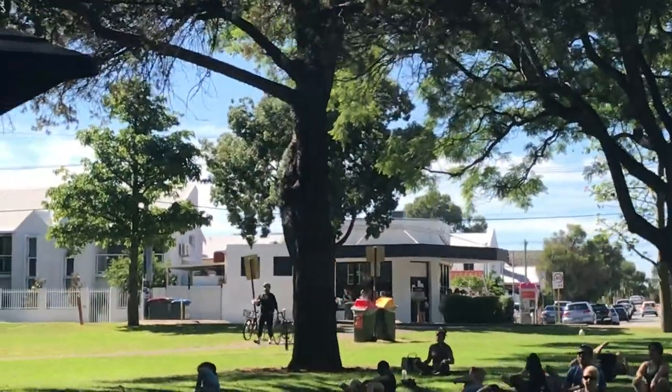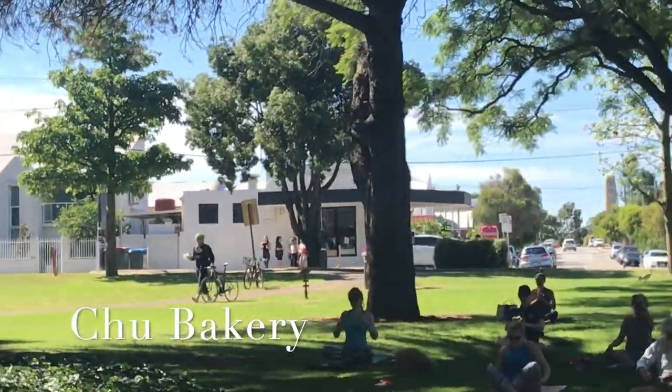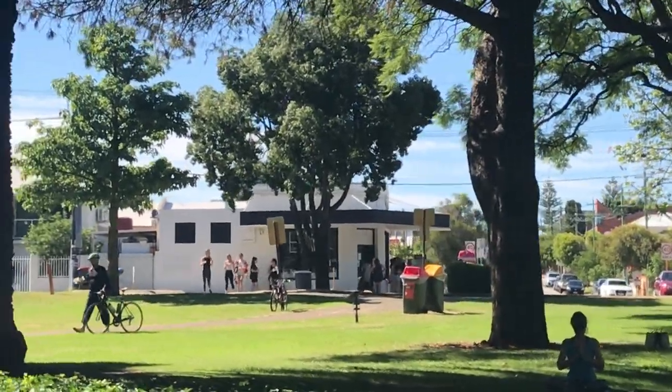It always seems to have a line out the front, so obviously that is the place to get coffee. This is a great place to come and exercise, and it's very popular for that because the entire path is quite shaded by all these lovely plane trees, so even on a warm day like today it's not too hot.